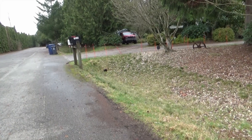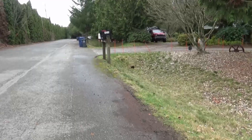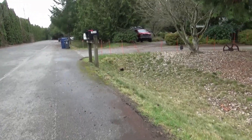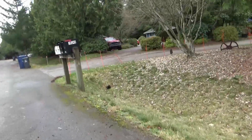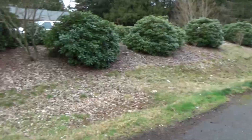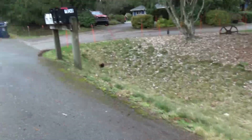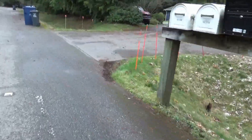This is the approach to our house. You can see the number 10240 on the top mailbox. There's quite a long area here where you can have your dog do his business.